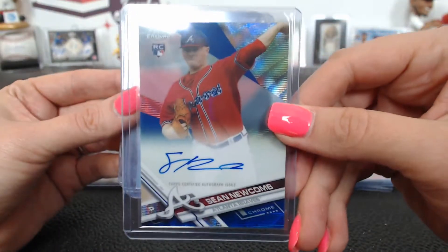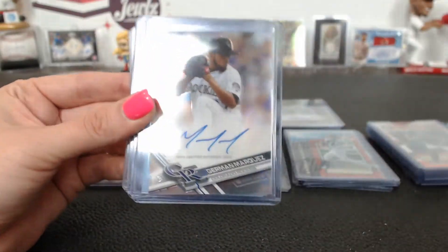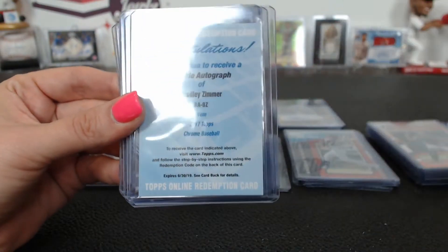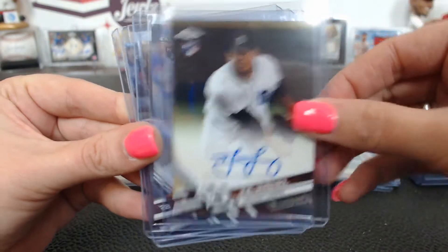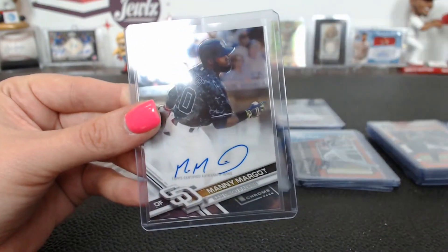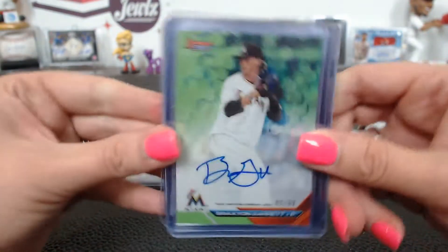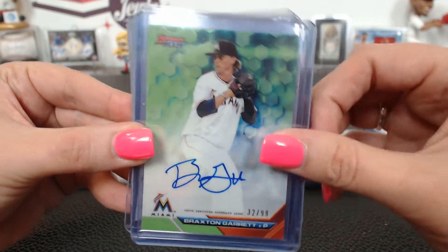Had a blue wave Sean Newcomb for Atlanta, number 1 of 75. Marquez autograph, a Bradley Zimmer, Josh Smoker, Bruce Maxwell, Menez Rivera second in, and a Manny Margot — best a green 32 of 99. Braxton Garrett's.